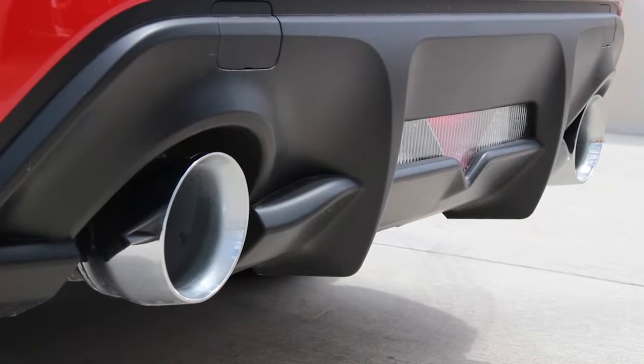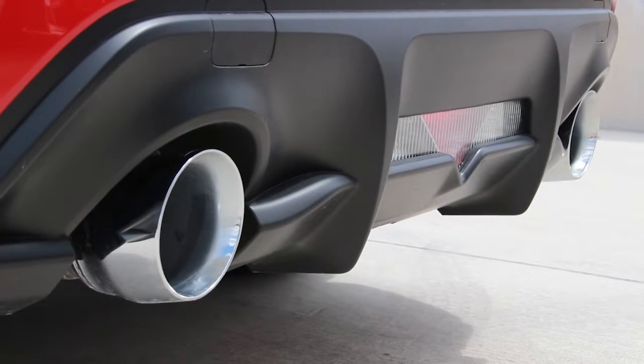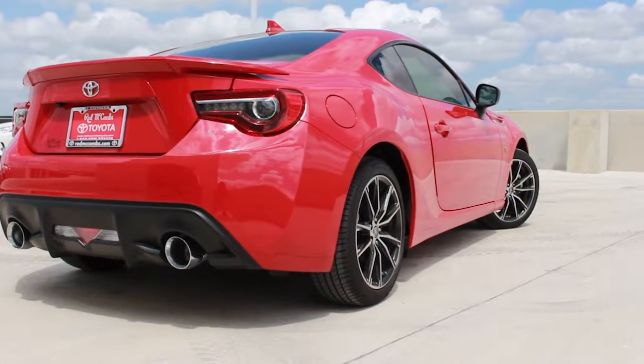Look at these chrome tip dual exhaust. These are high-grade corrosion resistant stainless steel exhaust tips that will make you look so cool on the road. It also helps with smoother airflow, which helps optimize the performance of the 86.